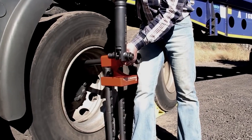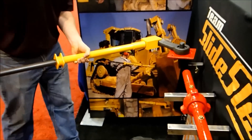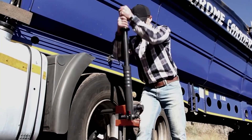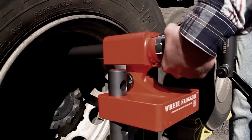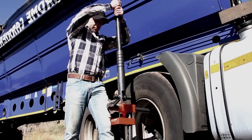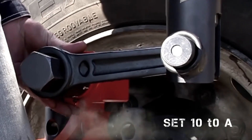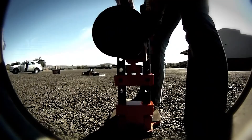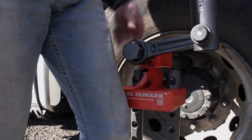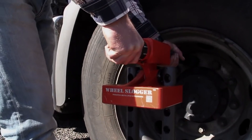The Wheel Slogger is an essential tool for anyone who deals with semi-truck tire maintenance. This robust and efficient tool simplifies the process of loosening or tightening bolts on truck tires. Its long handle provides the necessary leverage, reducing the physical strain usually associated with this task, meaning less time and effort is spent on each wheel. The Wheel Slogger is also a safer alternative to traditional methods, minimizing the risk of injury from overexertion. For professionals or enthusiasts who frequently work with large vehicles, this tool is a must-have. Its price varies, but the value it adds in terms of safety and efficiency is immense.